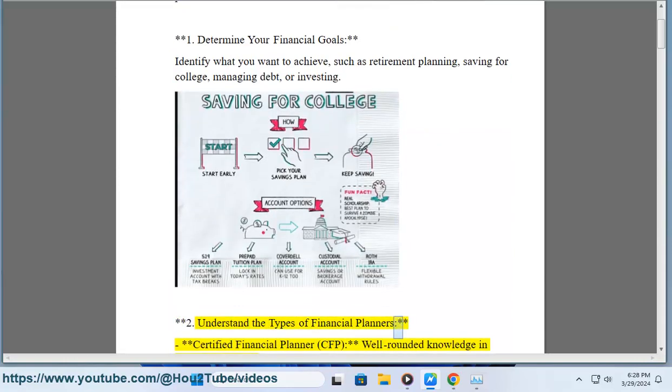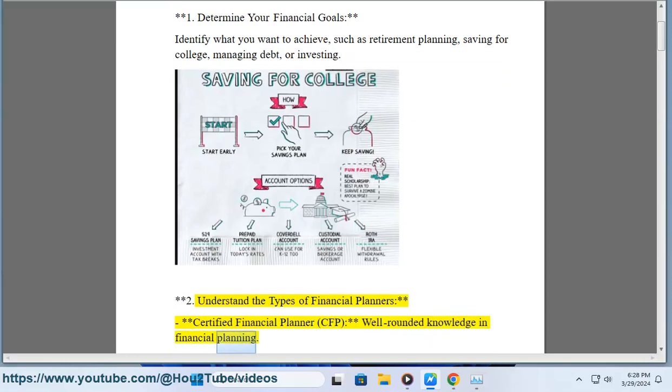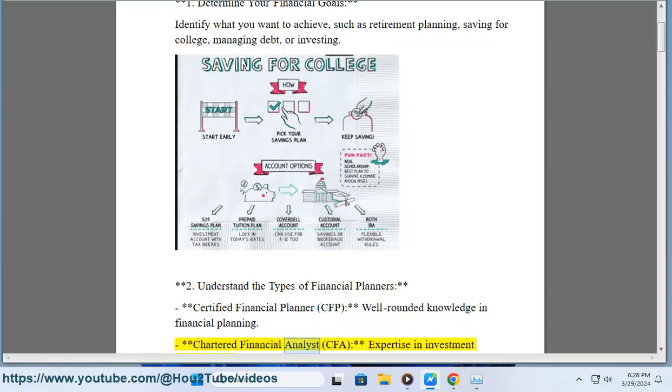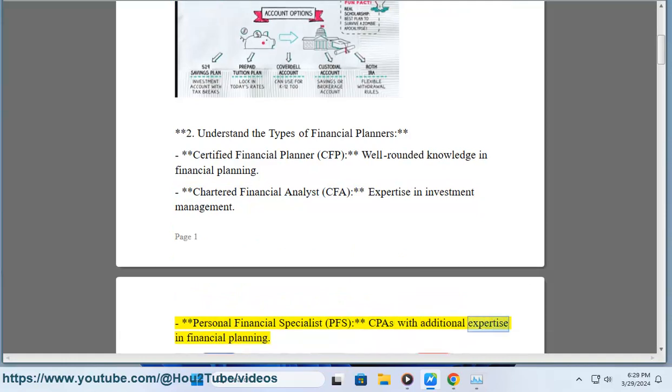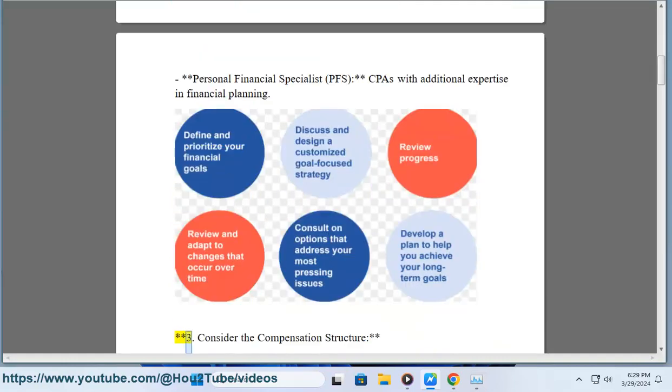Step 2: Understand the types of financial planners. Certified Financial Planner (CFP) offers well-rounded knowledge in financial planning. Chartered Financial Analyst (CFA) has expertise in investment management. Personal Financial Specialist (PFS) refers to CPAs with additional expertise in financial planning.